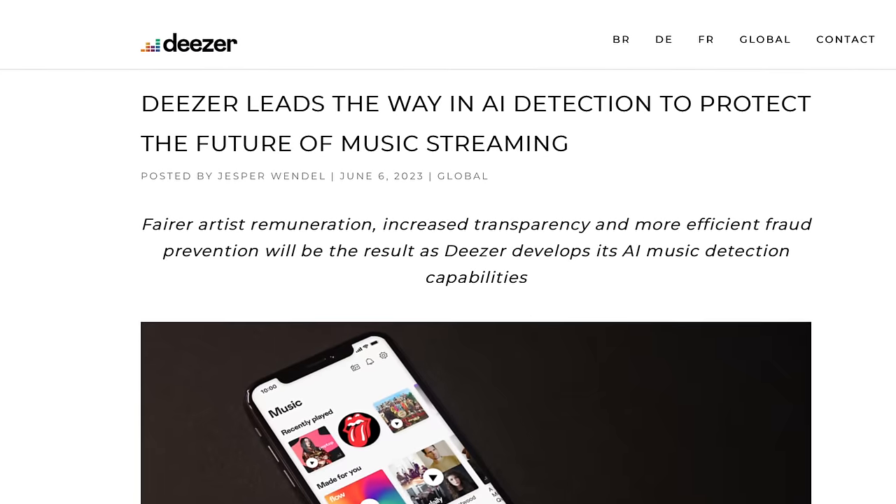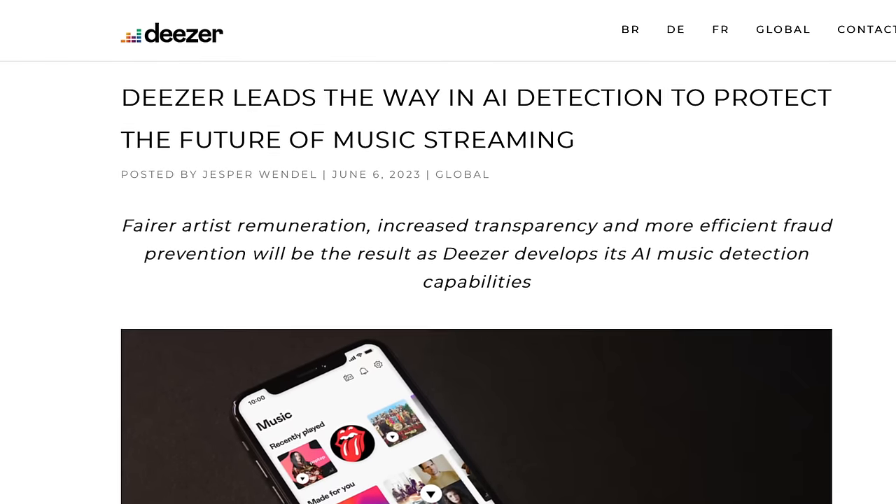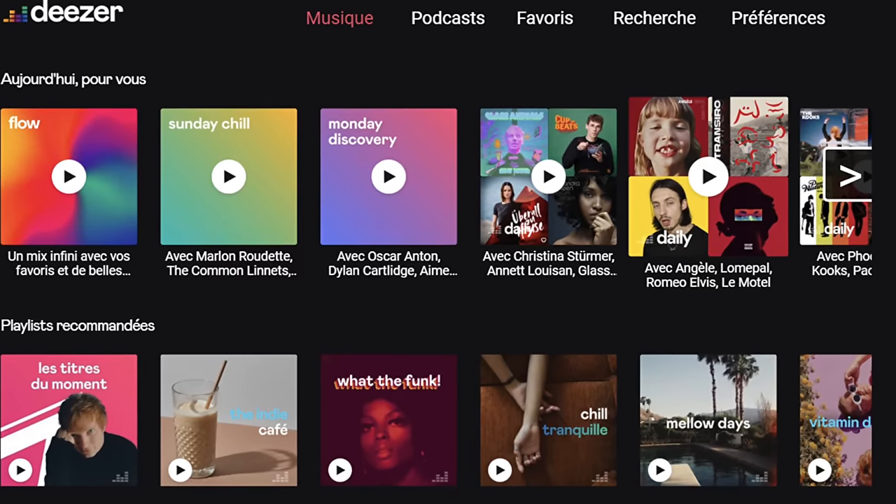Deezer says their goal is to weed out illegal and fraudulent content and increase transparency. They're starting with a tagging system that will help keep users informed on what's real or what's AI-generated. Interestingly enough, the tool they've developed uses AI itself.